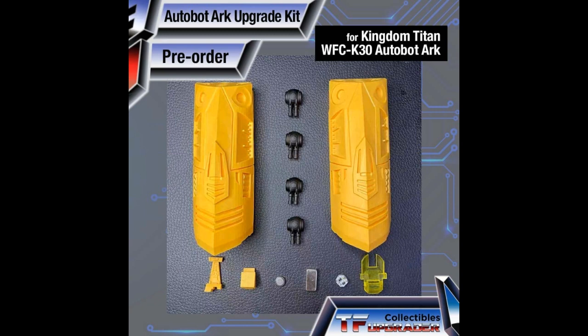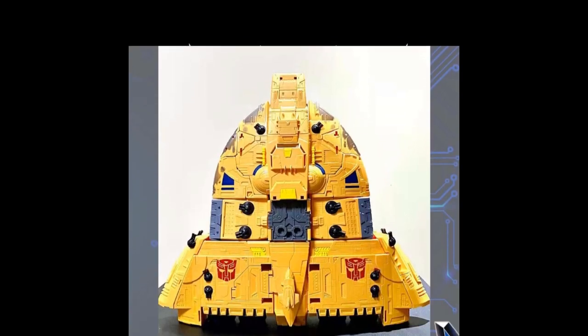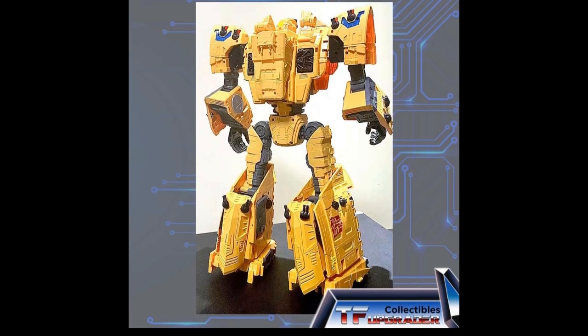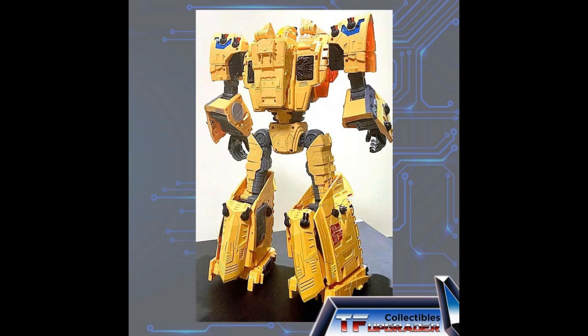The Autobot Ark upgrade kit from TF Upgrader collectibles fills a major gap in that figure. Pictures show a major gap without it. The kit includes little guns in place, massive side fillers that become leg fillers — and in bot mode you no longer have giant gap syndrome. I don't know the price yet, but TF Upgrader on Facebook will be selling these soon. When I get mine in hand I'll probably need their kit to fill my gaps.